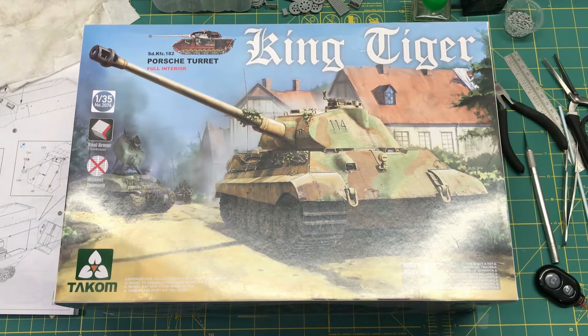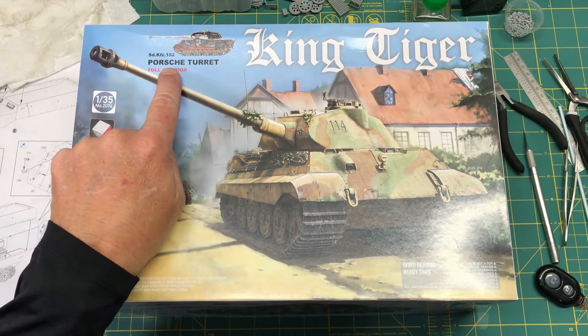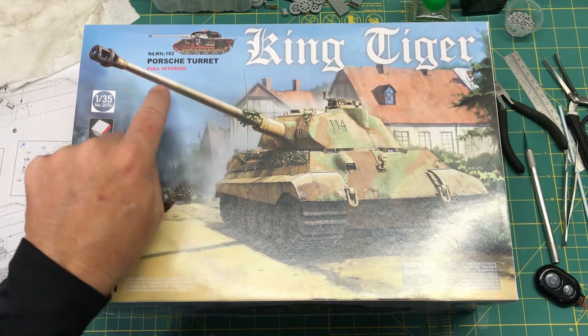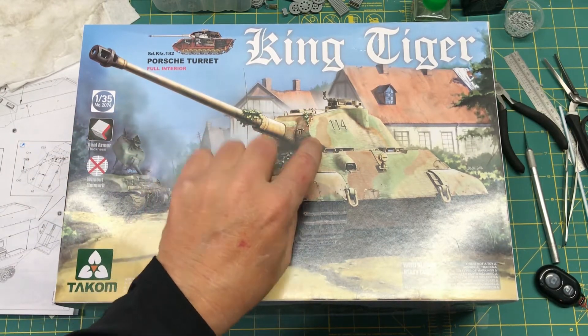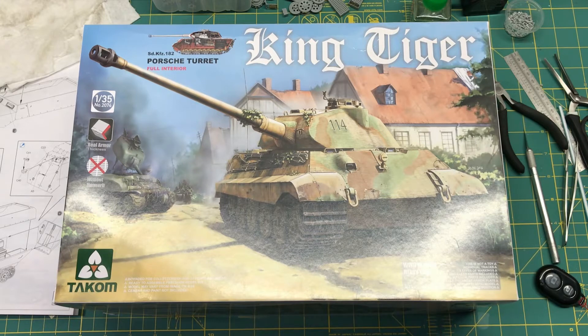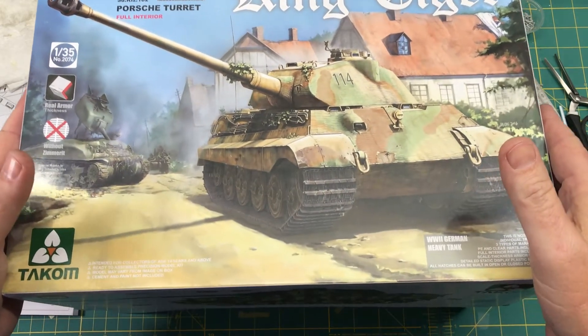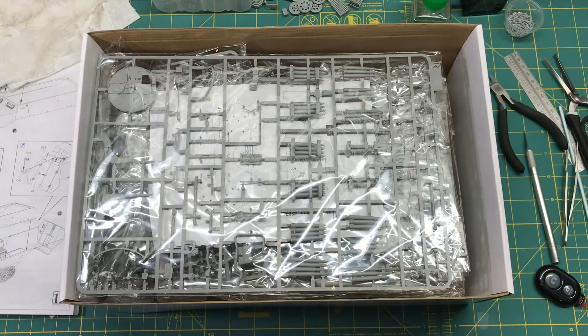It's the Tacom King Tiger with full interior and the Porsche turret! I don't know if I mentioned it, but when I finally decided to get one of these I was going to get the one with the Porsche turret because I like the look of it and the rarity. Patrick, thank you a ton my friend — this is a really huge gesture and I really appreciate it. Holy smokes!